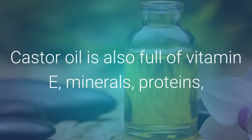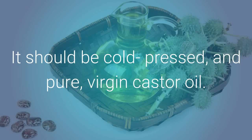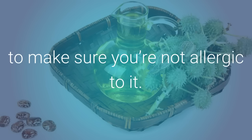Castor oil is also full of vitamin E, minerals, proteins, and other nutrients that are helpful to skin and hair. To get the most help from castor oil, always use organic castor oil. It should be cold-pressed and pure, virgin castor oil. Before you use the castor oil on your skin, try it out on a small patch of skin to make sure you're not allergic to it.